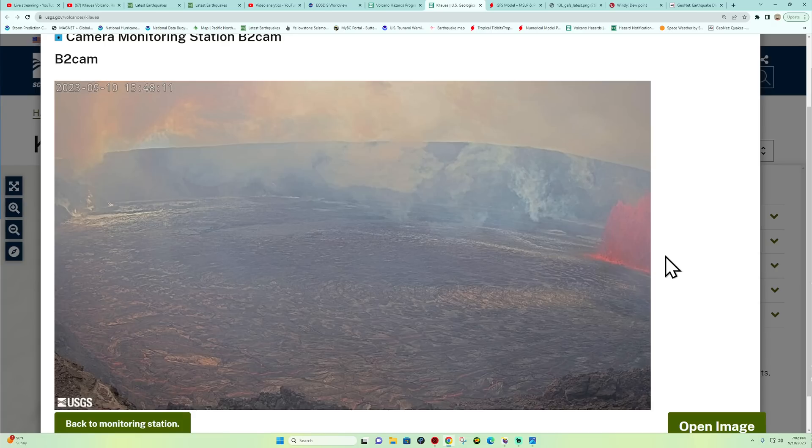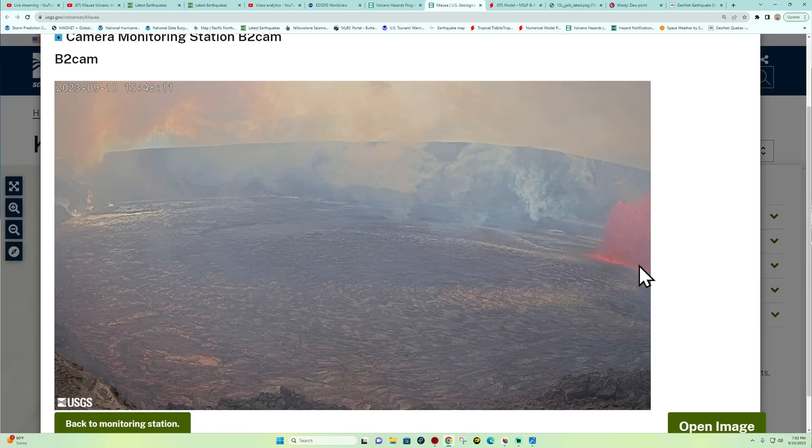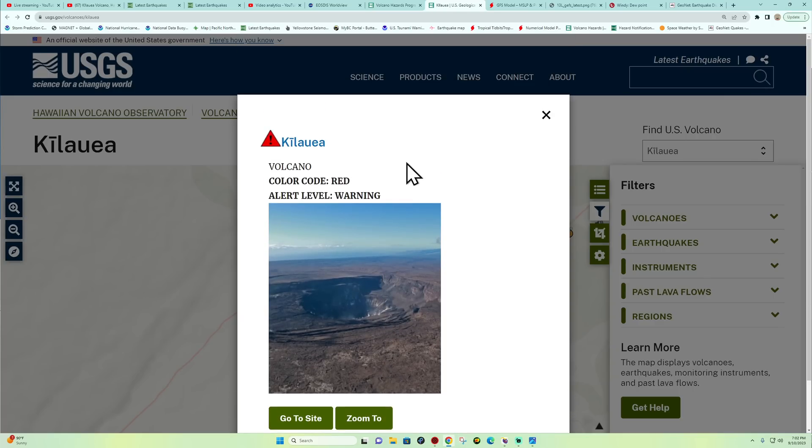Look at the Kilauea volcano webcam — we have hit eruption status here at Kilauea volcano on the Big Island. This is just one of many webcams looking at the lava lake area. Quite a few fissures have opened up across the lava lake area, with fountains of activity spewing up a bunch of lava.